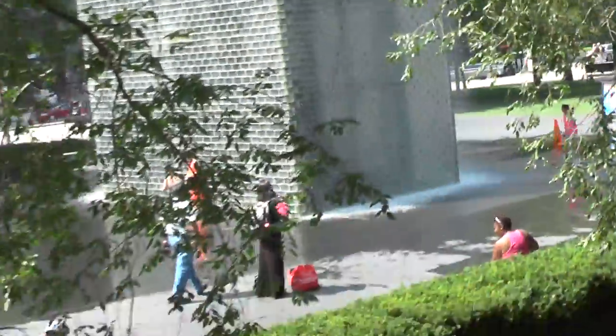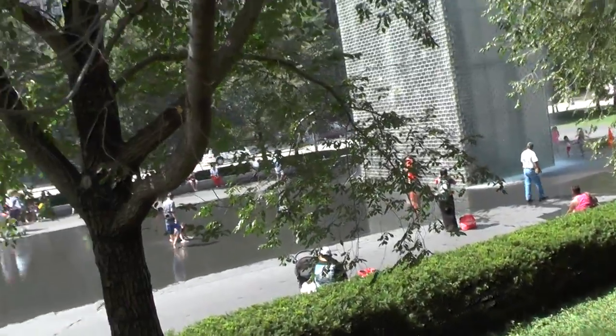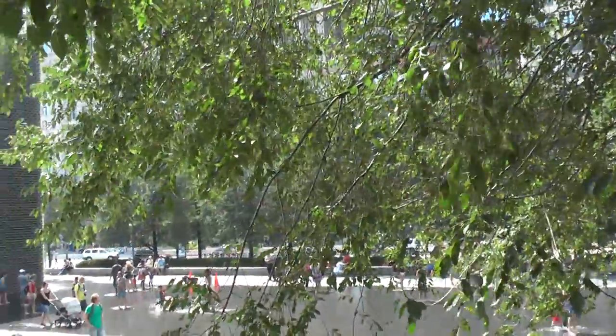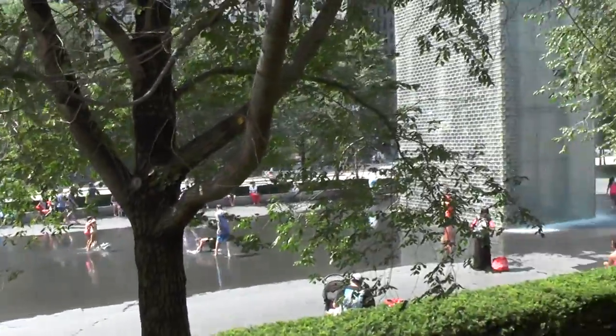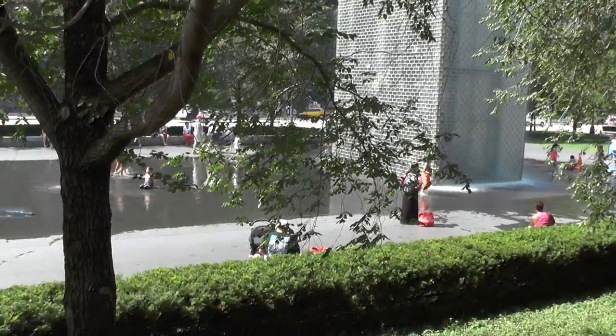Everyone's in the shade, everyone's jumping in the water — it's a hot day, 90 degrees here in Chicago. And now for the next video, when Phil tiptoes through the water completely nude — whoa, taking it all off and jumping in. This is a family park, what's wrong with you?